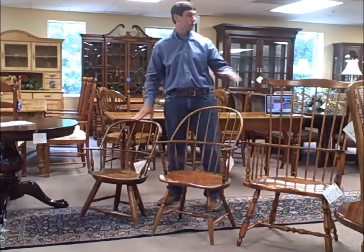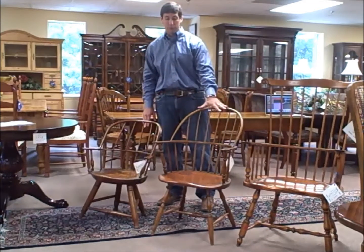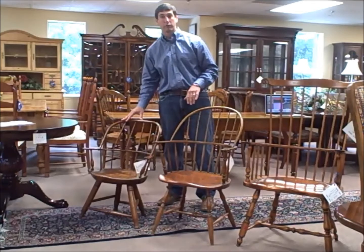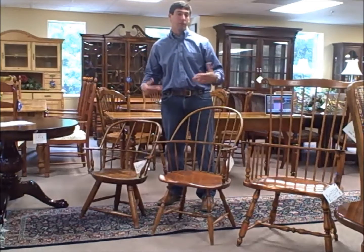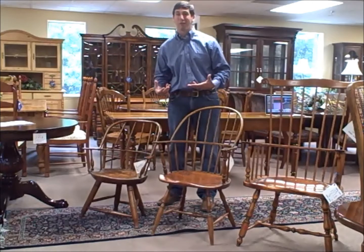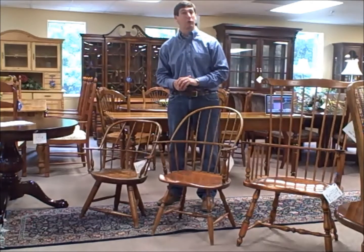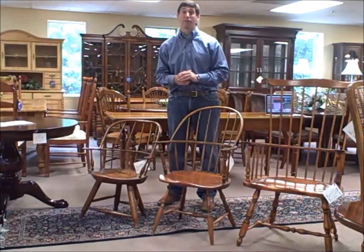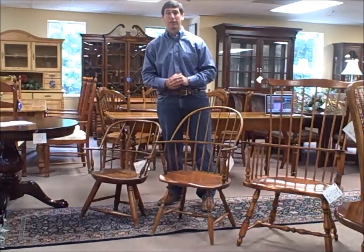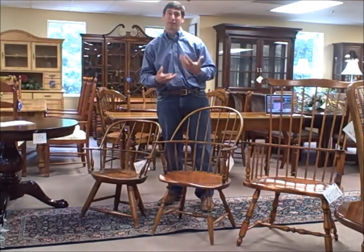They go from price range — you're looking at $550 on the D.R. Dimes, $350 on this Windsor chair here, and the real antique old one is $850. These are accent pieces in a home. You wouldn't want to use them every day, but they would certainly give a very nice look to an old colonial or Queen Anne home. Those homes need that type of furniture — they need a piece like this in the various corners just to kind of authenticate them.